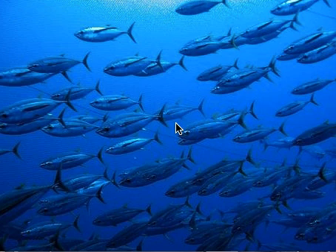Big eye tuna have been relentlessly hunted in the Pacific between Hawaii and Indonesia. A 2014 assessment from the Western and Central Pacific Fisheries Commission reported big eye numbers down to 16% of the original population. They are on the international seafood red list as an unsustainable fishery.